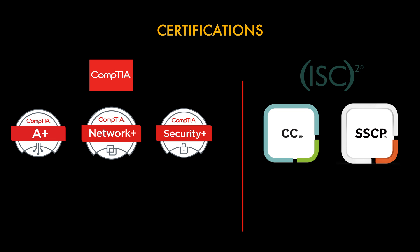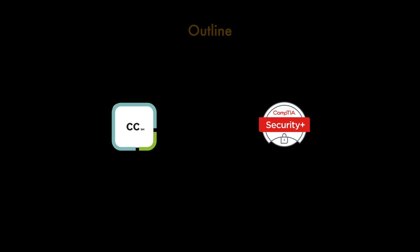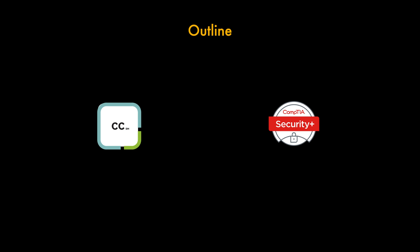CompTIA have a famous trio of certifications: the A Plus, Network Plus and Security Plus, which are probably some of the most popular certifications in the cyber security world. ISC Squared have the CC, which we'll be discussing in this video, and the SSCP which improves on technical knowledge in cyber security. For now let's focus on the CC by ISC Squared and the Security Plus.